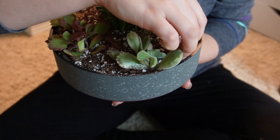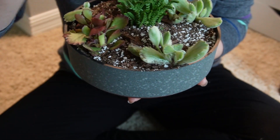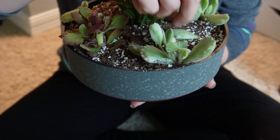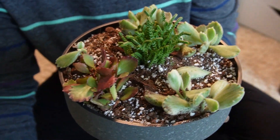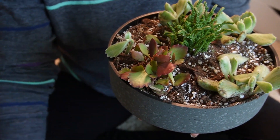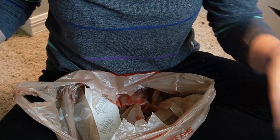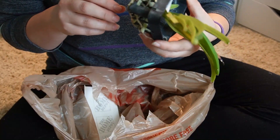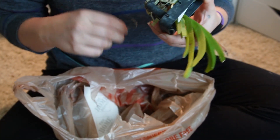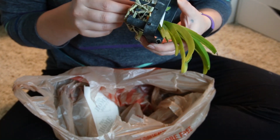I'm going to put these other little bear paw leaves in here so maybe they will propagate. If they don't, they don't — but I'd rather try. Alright, so now we're going to do the fun part, which is — and it's not fun — but for some reason to me it's kind of therapeutic.